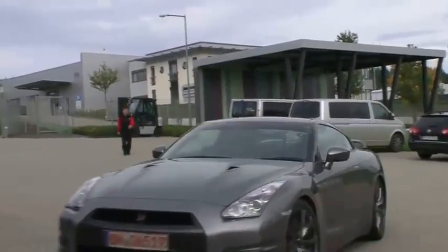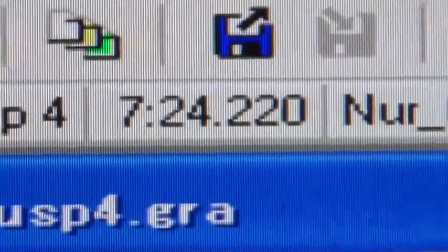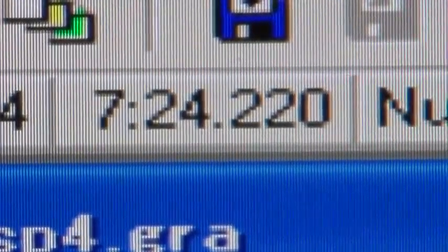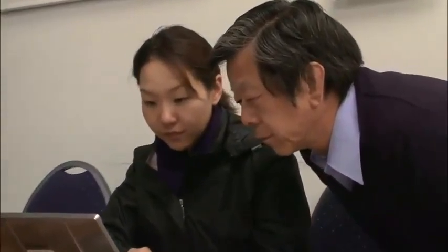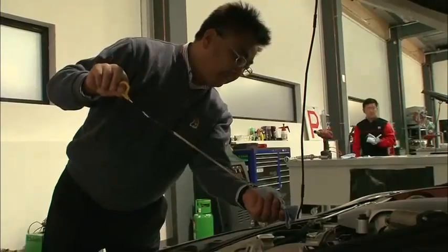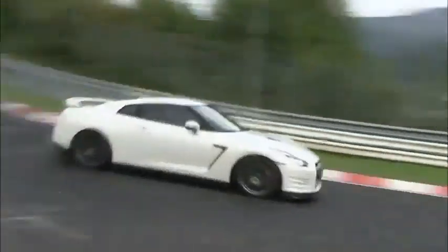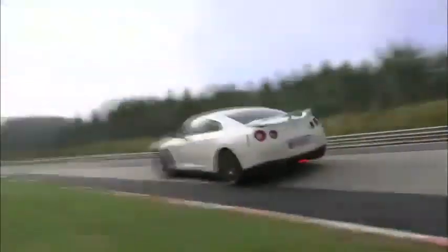As the driver pulls in from one of the initial time attacks, Mizuno checks the lap time: 7 minutes, 24.22 seconds — already two seconds faster than the previous year. But the team wastes no time celebrating. They've got work to do: gather the data, analyze it, tune, calibrate, refine. And then it's back to the ring for another attack — a process repeated over and over.